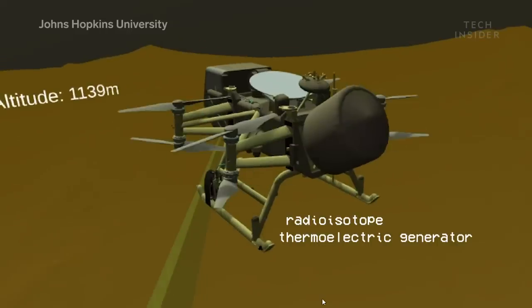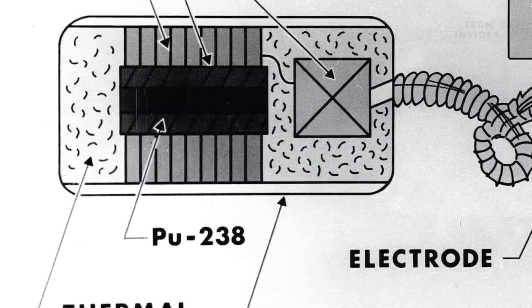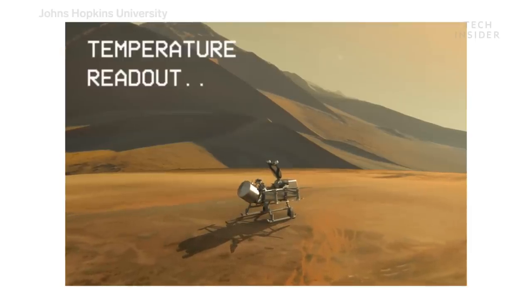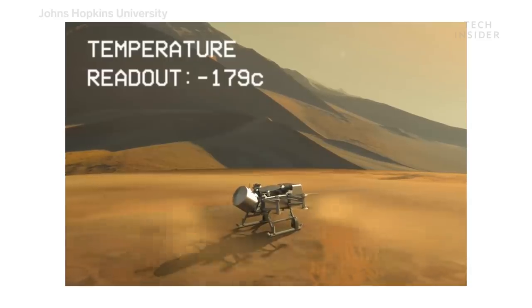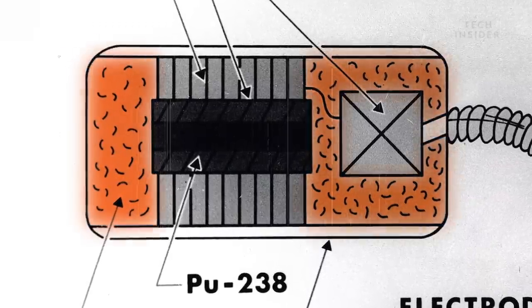It will run on what's called a radioisotope thermoelectric generator, or RTG. The RTG runs on radioactive decay from a reserve of plutonium-238, which not only will power the spacecraft for months on end, but will also keep it warm. The average temperature on Titan is minus 179 degrees Celsius — cold enough to freeze Dragonfly's circuits. But a byproduct of radioactive decay is heat, which will protect the fragile electronics on board.